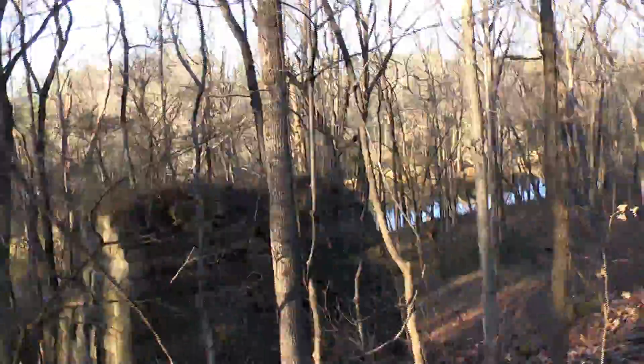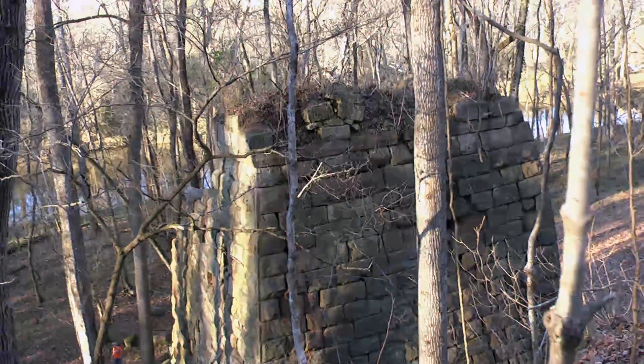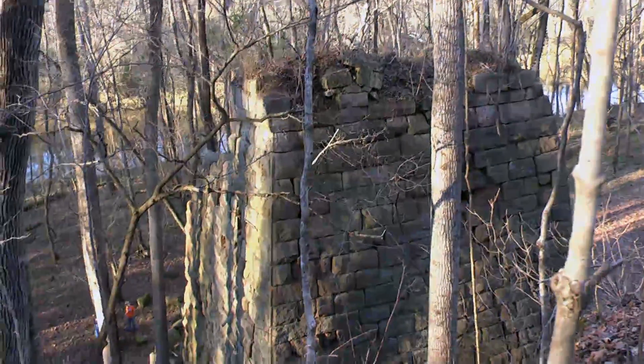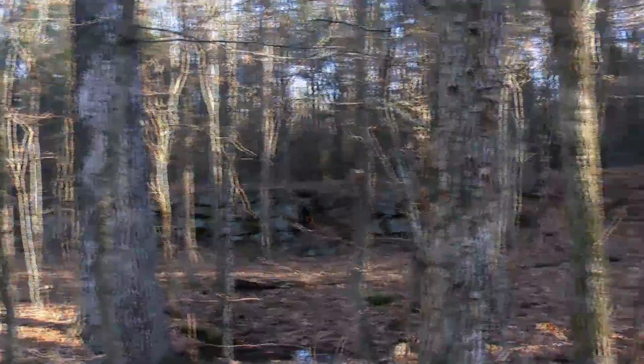Iron ore is heavy, so it's not like you can just throw it over the top. Hey Jim, how did they get to it? Did they have a structure built? Yeah, so they had a bridge. Or maybe even the area right here got worn back over time — there's a pretty river down there. So the bridge is now gone.